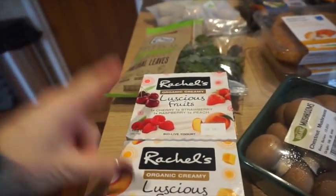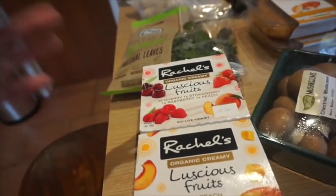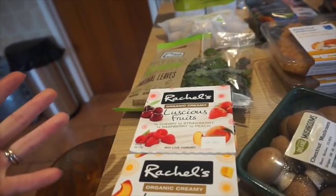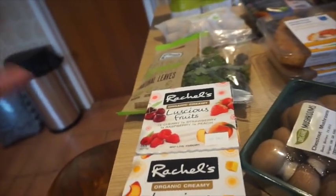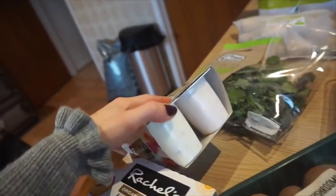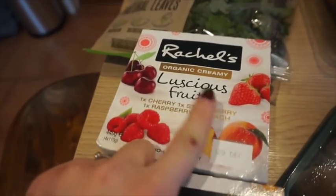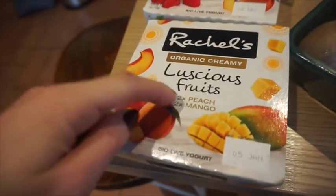I've got two of the Rachel's Luscious Fruits yogurts, just thought the kids could have something different. We've been buying the same stuff and actually they've been going off the Munch Bunch ones, so I thought I'd switch it up. These are on offer — we've got the cherry, strawberry, raspberry and peach in that one, and then two peach and two mango.